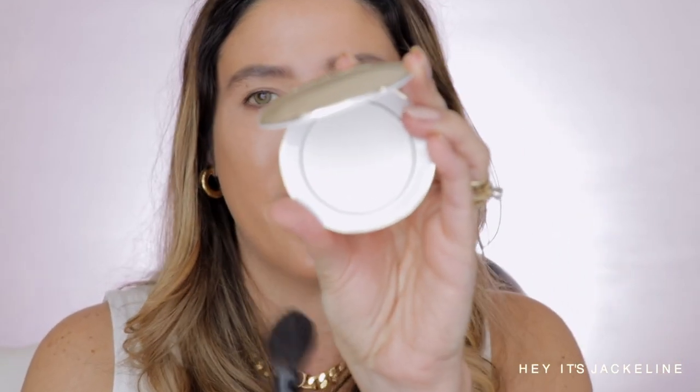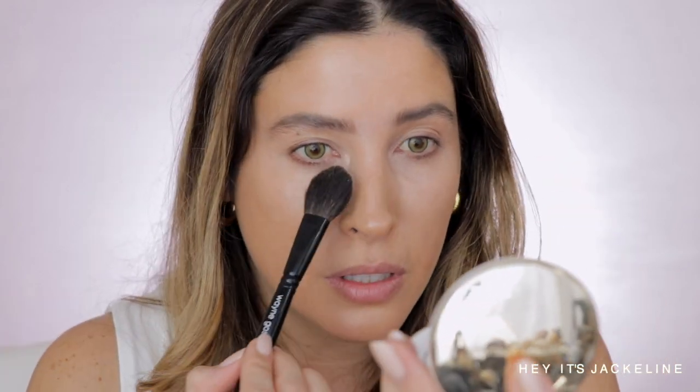For setting powder, I'm using the Westman Atelier Vital Press Skincare Powder, which I've been loving. I want to see if this concealer creases, so I'm going to set just one side and leave the other side as is — using my Wayne Goss brush with the translucent shade. I'm just going to set my right-hand side.